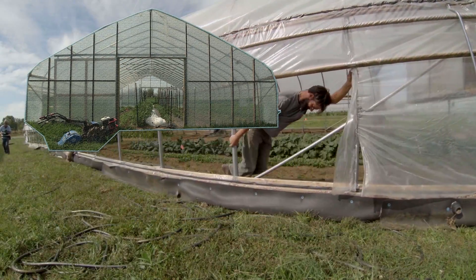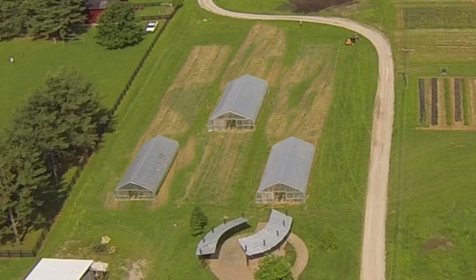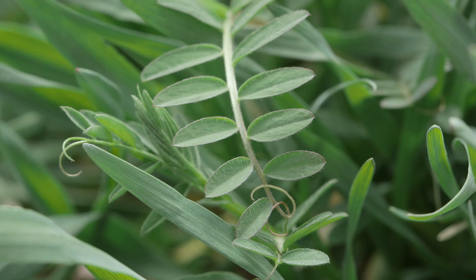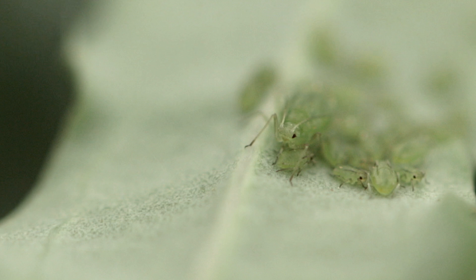We call them stationary to differentiate from the movable tunnels you see here. Throughout the season we can move the protective structure from one plot to the next, which allows for greater flexibility in crop rotation as well as more opportunity to incorporate cover cropping into our system. Another reason we are experimenting with movable tunnels is to avoid disease and insect pressure as well as prevent soil salinity accumulation.